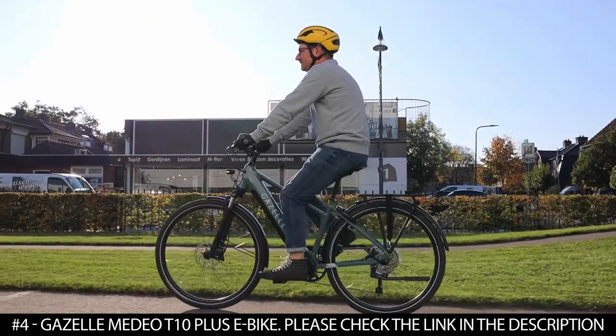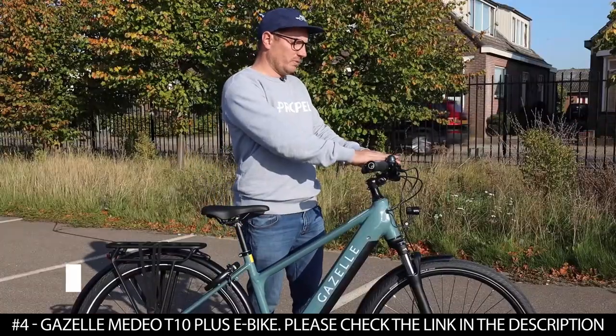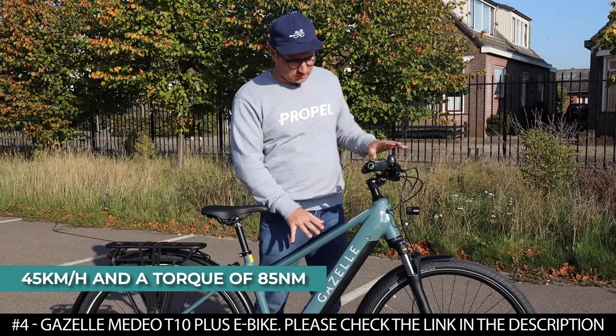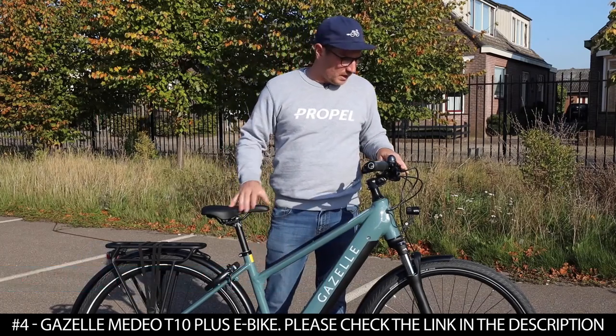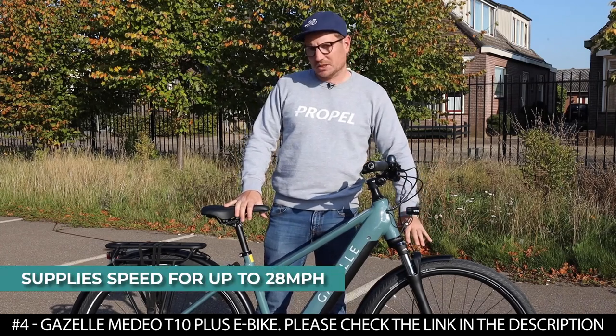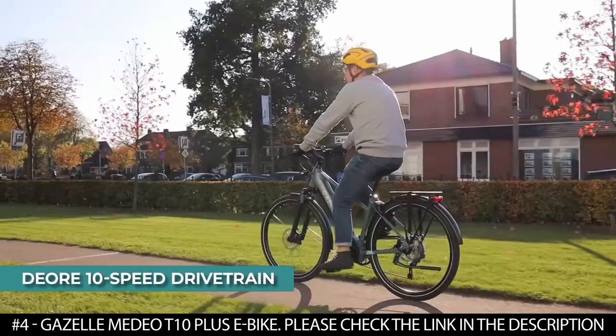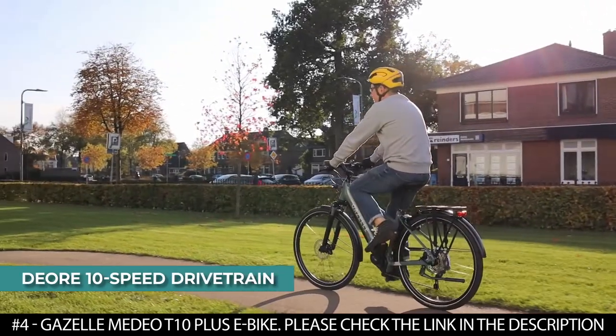The motor helps with flattening grades, shorter commute times, and fun. The Bosch Performance Line Speed provides assistance up to 45 kilometers per hour and a torque of 85 newton meters. Its powerful motor supplies speed for up to 28 miles per hour. It features the Shimano Deore 10-speed drivetrain that offers long-lasting reliability.